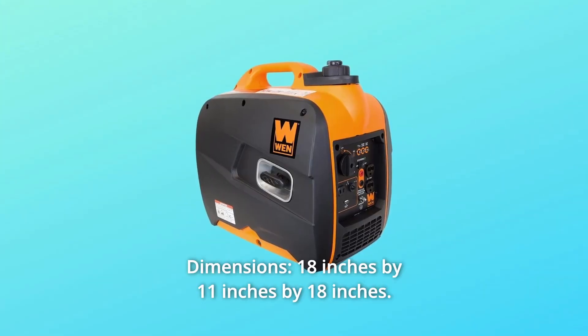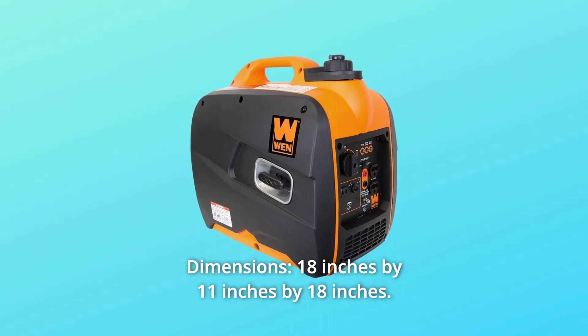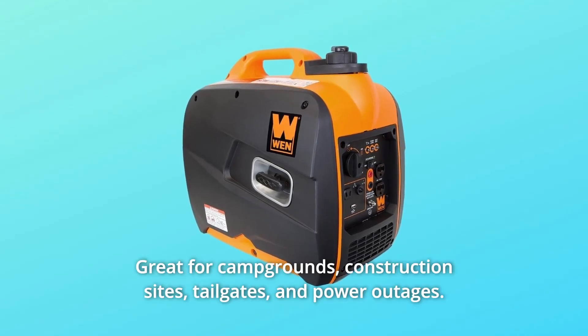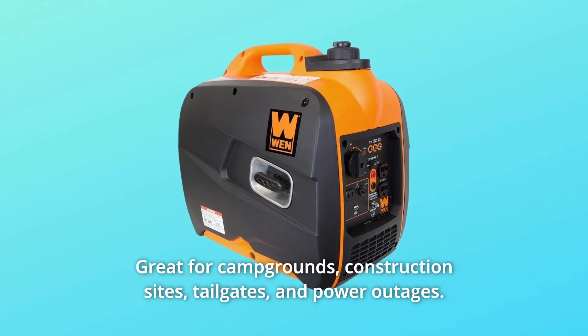Number 5: Dimensions — 18 inches by 11 inches by 18 inches. Weight — 48 pounds. Number 6: Great for campgrounds, construction sites, tailgates, and power outages.